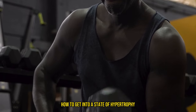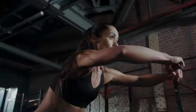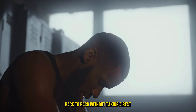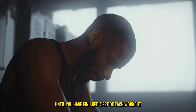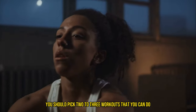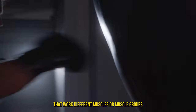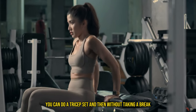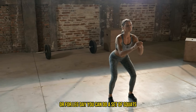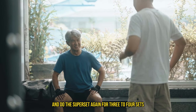Now you're probably wondering how to get into a state of hypertrophy. The special secret here, especially for beginners, is doing supersets or circuit workouts. Basically, that means you want to do at least two to three workouts back to back without taking a rest until you have finished a set of each workout. You should pick two to three workouts that work different muscles or muscle groups for each set. For example, you can do a tricep set and then, without taking a break, go right into a bicep workout. Or for leg day, you can do a set of squats and then go right into a shoulder workout like an overhead dumbbell press. Then take a minute break and do the superset again for three to four sets.